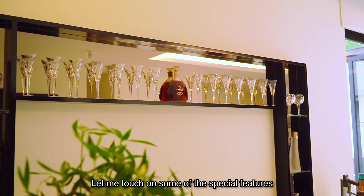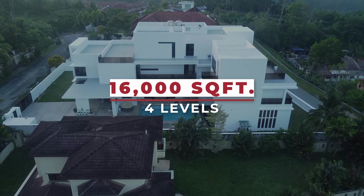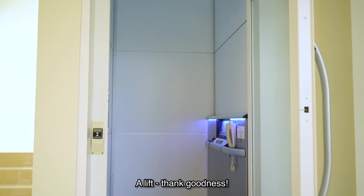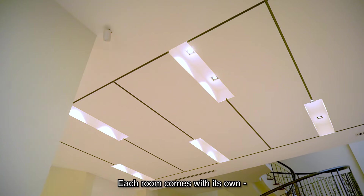Let me touch on some of the special features before we get going. 16,000 square feet over four levels. A lift, thank goodness. A swimming pool and a hot tub. Each room comes with its own customised plaster ceiling design. Customised optic fibre chandeliers. An eight-seater table, a Rolex wall clock, bar and chairs worth over 100,000 ringgit. And don't forget a spiral staircase straight from Gone With The Wind.